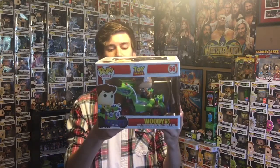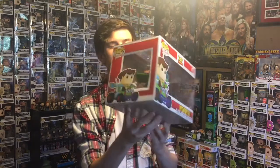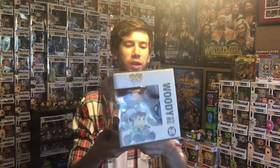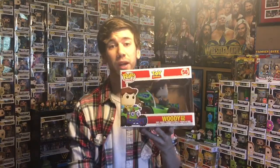Before we get into the ECCC pickups, I actually went to Box Lunch last week to spend some of my Box Lunch money. One of the things I picked up was the brand new Woody with RC Funko Pop ride. This is absolutely awesome — it's from the infamous scene where Woody has to chase down the moving truck. Really happy to have this one, especially since it commemorates the Pizza Planet truck scene very well.